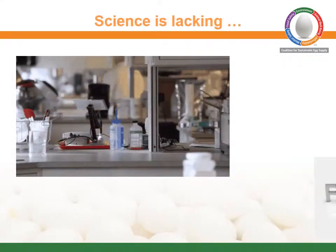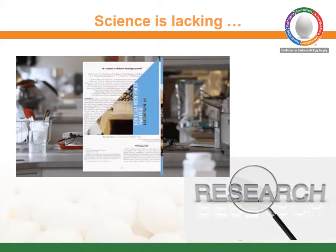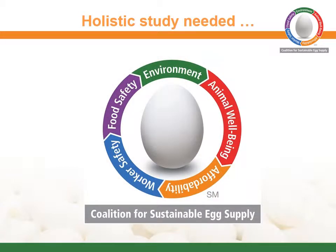Scientific research on sustainable egg production is lacking, and what does exist is often contradictory. To fill this research void, a multi-stakeholder group created the Coalition for Sustainable Egg Supply. It supports additional research to evaluate the sustainability of egg production from a holistic viewpoint, considering all potential impacts when evaluating hen housing.